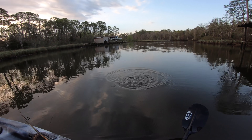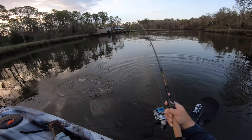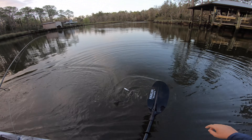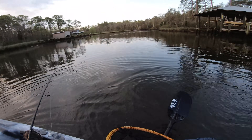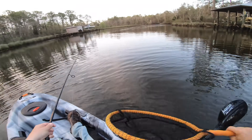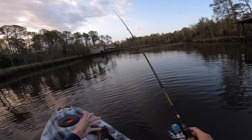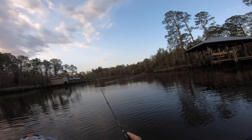Oh yeah, nice trout on top. Beautiful fish, beautiful. He's barely hooked — see if I can get the net. My net's stuck. Ah, he pulled off right there. Dang it, he was barely hooked. Dang it.